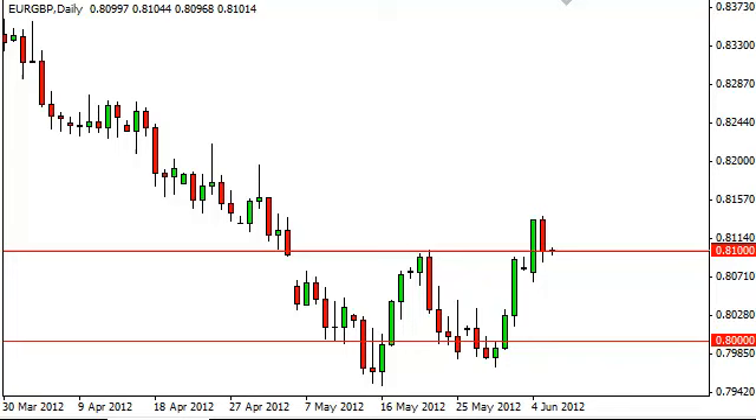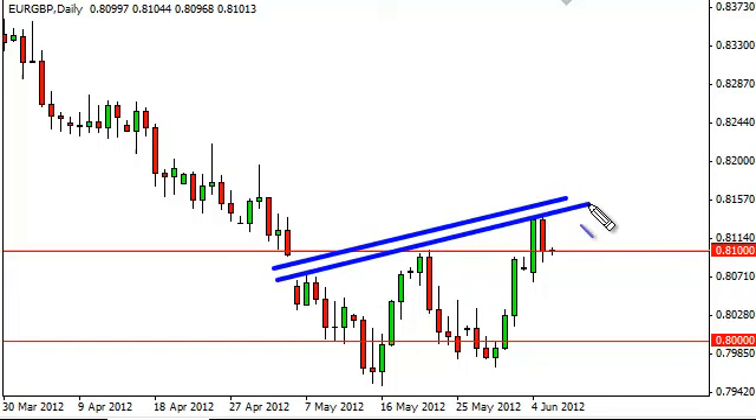Now the question is: will it hold as support? The candle from the Tuesday session is somewhat hammerish, but the bounce back is far too small for us to consider that. One also has to think that there is probably some type of trend line that could possibly keep this pair down at this level.